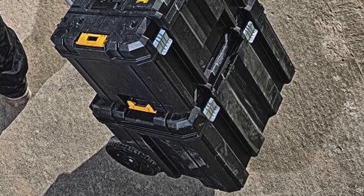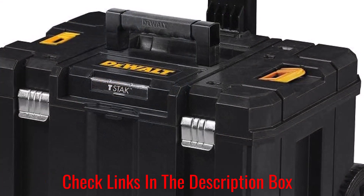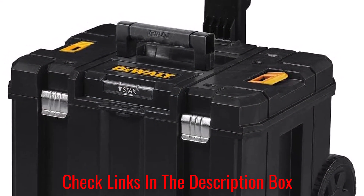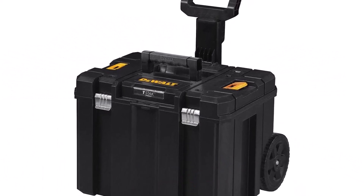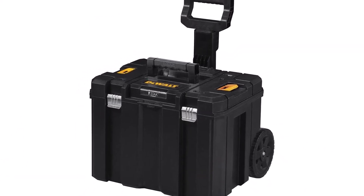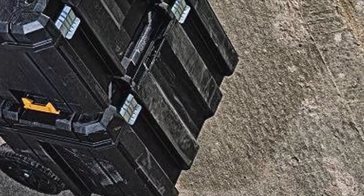What customers are saying: Customers liked the size of this toolbox and said it was large enough to fit all of their tools, but not so large that it was cumbersome to wheel around. They also liked how stable it was and said it could hold other DualT toolboxes on top without tipping over. However, some customers complained about the plastic parts breaking off easily.